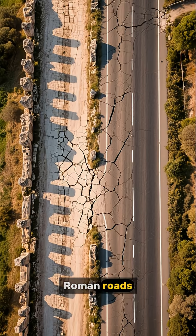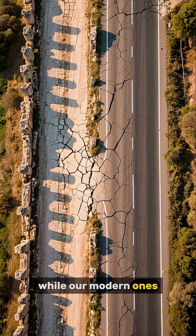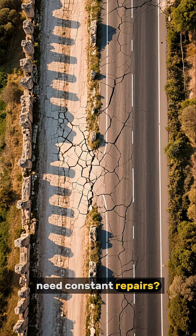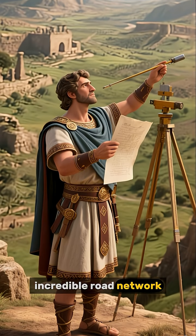Ever wondered why some Roman roads are still around after 2,000 years while our modern ones need constant repairs? Let's dive into how the Romans built their incredible road network.